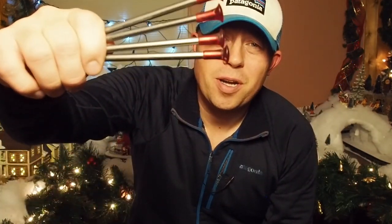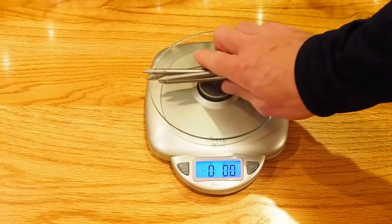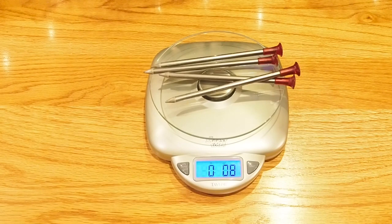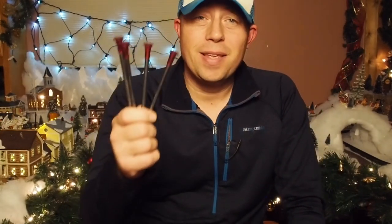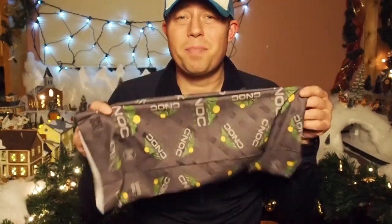I recently upgraded my tent stakes to the MSR Carbon Core tent stakes. These are extremely light at 0.2 ounces per stake and extremely durable. When the ground is really tough and you're pushing them in with your foot, they won't bend — unlike the 6.5-inch titanium stakes I used to use, which is exactly why I upgraded. These come in under $25 for a pack of four on Amazon.